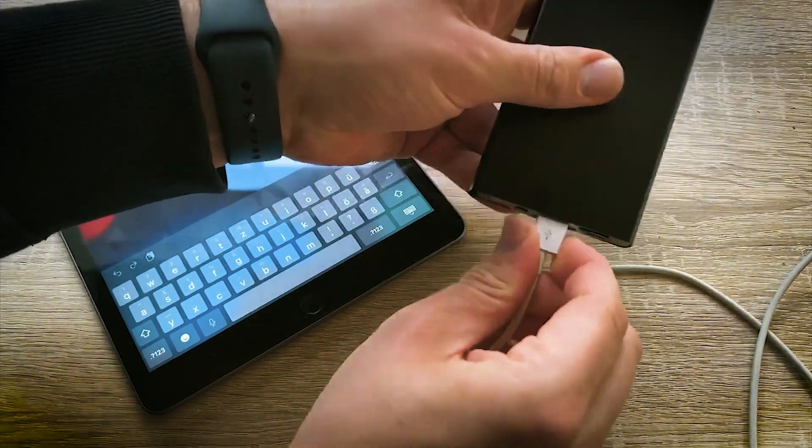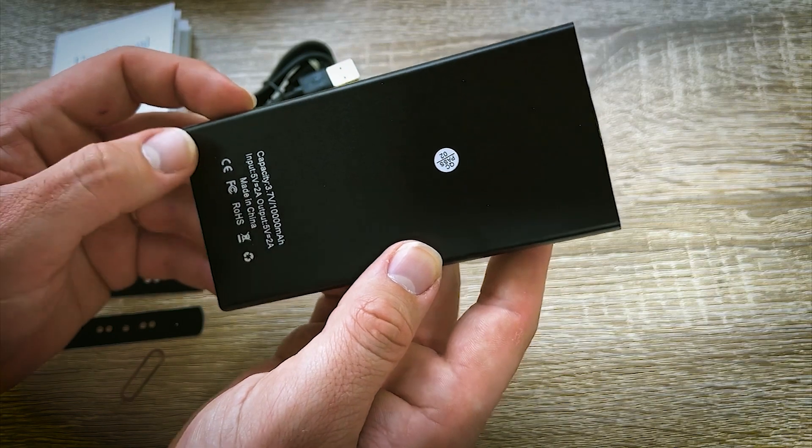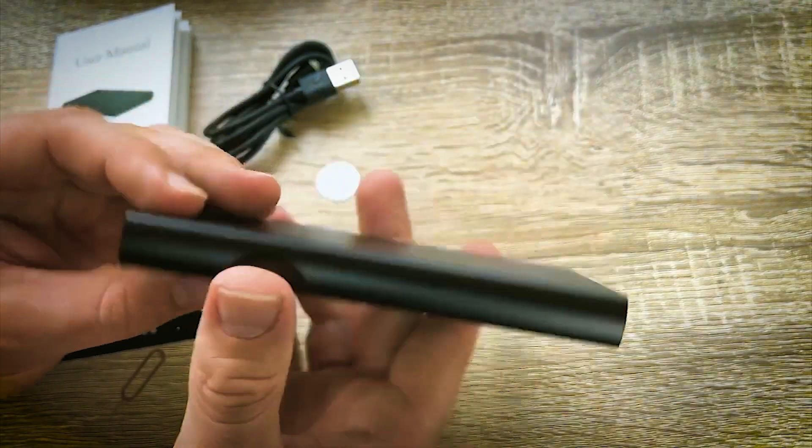User-friendly, software-free operation requires only a memory card insertion. Compact and versatile, it's your go-to solution for inconspicuous recording.